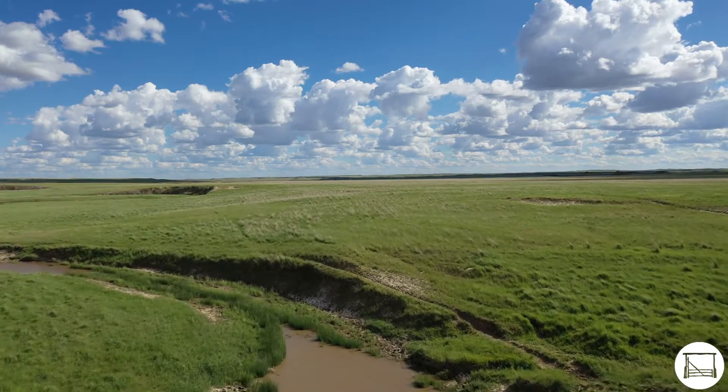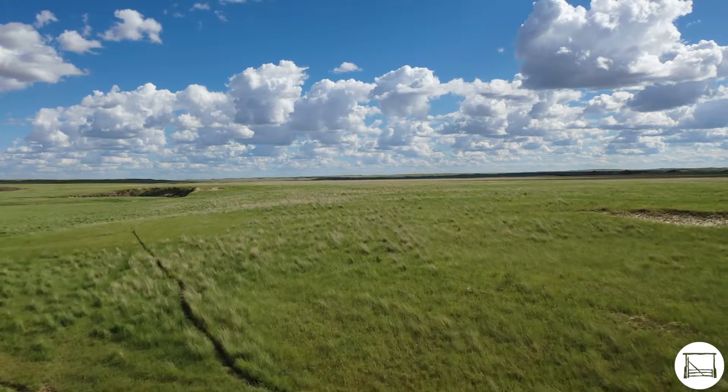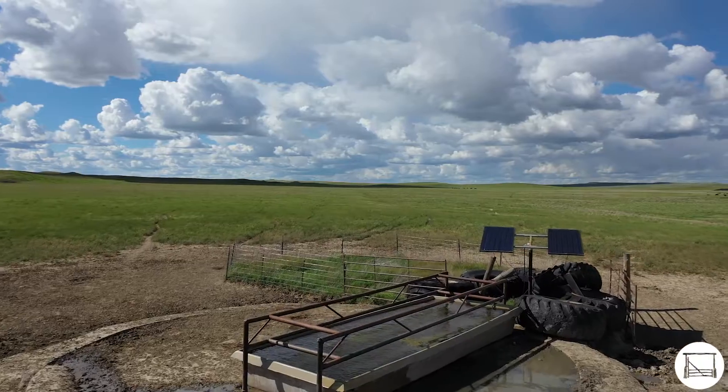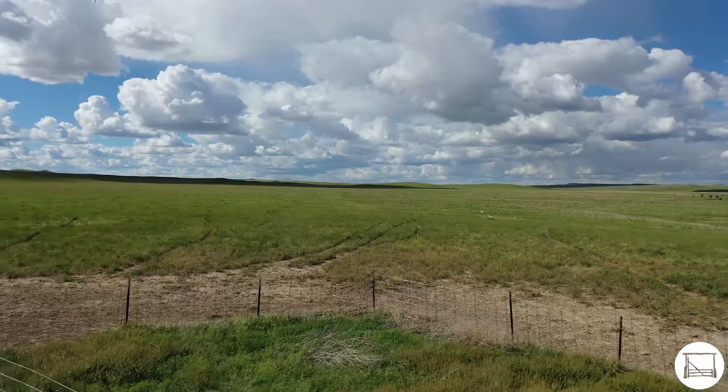The seasonal creeks provide water most of the spring and early summer, generally drying up about the middle of July. There is a well with a solar pump in the southern parcel, filling a stock trough, allowing continued stock watering throughout the year.